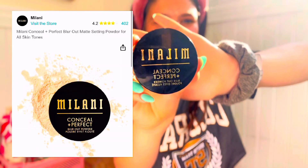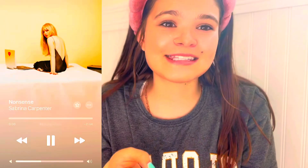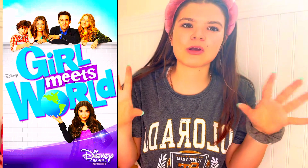I like to set it with the Milani Conceal and Perfect powder. The packaging makes me feel expensive, though I don't love the actual design. I'm not a great setting powder girly — I kind of just do a little bit everywhere. My inspo is Sabrina Carpenter, one of my favorite singers — she has so many hits. She did so well in Girl Meets World. Personally I liked Maya over Riley — Riley seemed a little entitled.